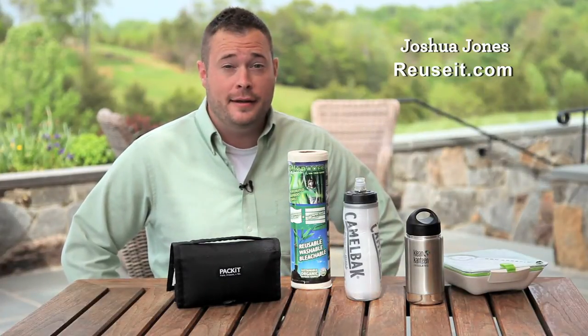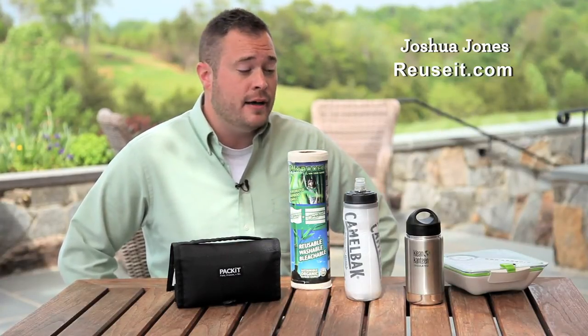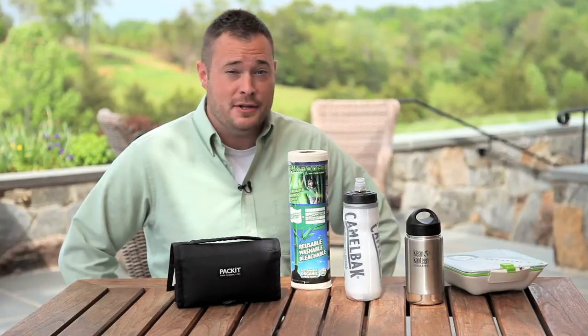Hi, this is Josh with reuseit.com with reusables for real men. We know that shopping for men can be a little bit difficult, so we've compiled our top five customer favorite products for the men in your lives.